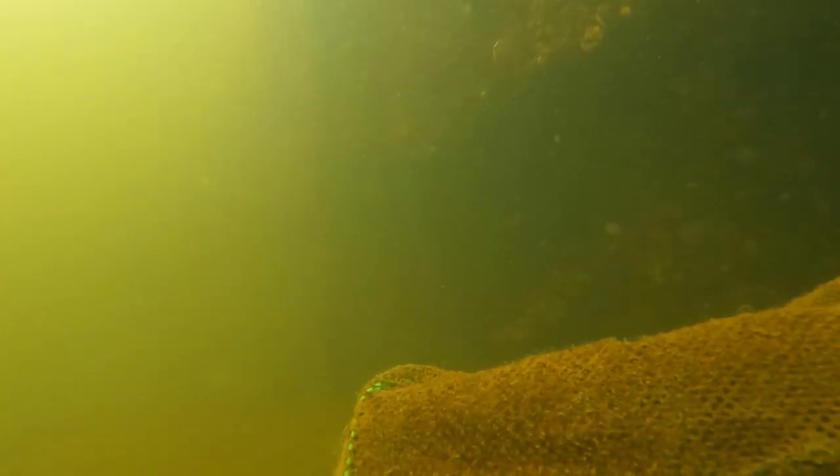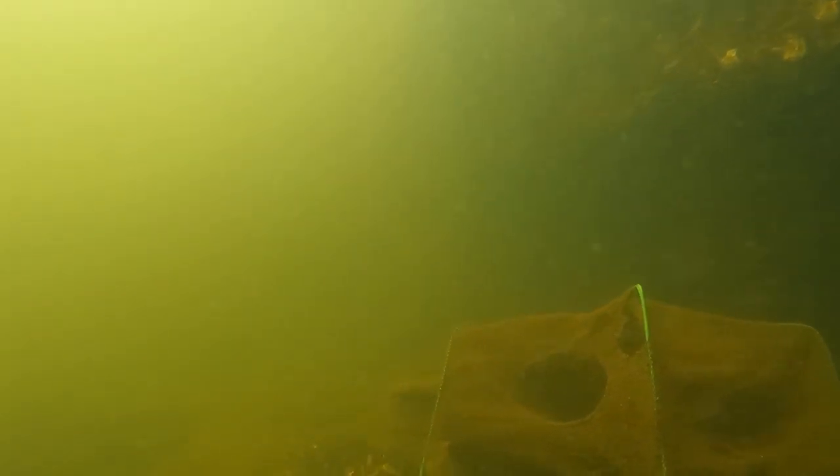That looks like a fish trap right there, just kind of chilling on the bottom — got maybe broke off. It's an old fish trap that's been there a while. It's got holes in it as you can see.